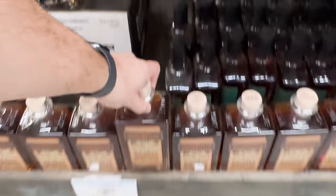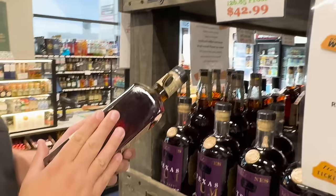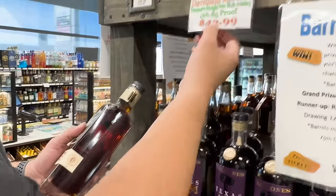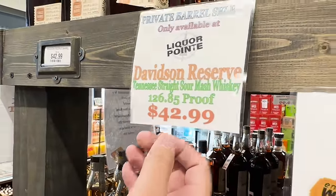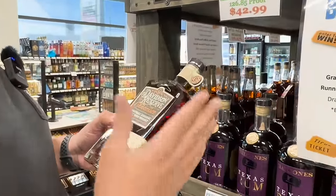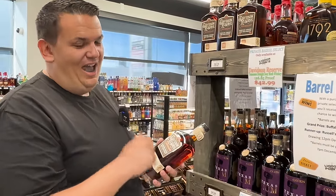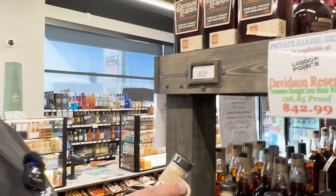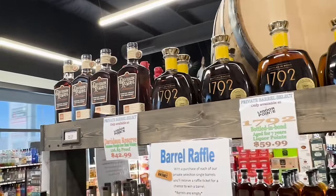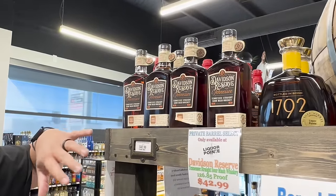Another Hub City Bourbon Club pick — it's called 'Everyone Likes the D.' Davidson Reserve, 126 proof, $42.99. Cool thing about this store: if you buy two of their store picks, you get 10% off, which is awesome — so that drops this bottle down to like $38. Dan had this bottle on his table and it was still the best pour I had all night. I've got this bottle on the shelf and a backup. If anybody's local to Spartanburg, come get these bottles before they're gone.